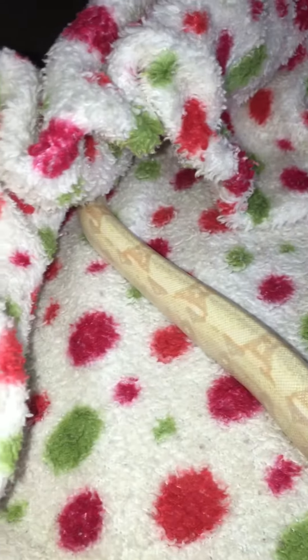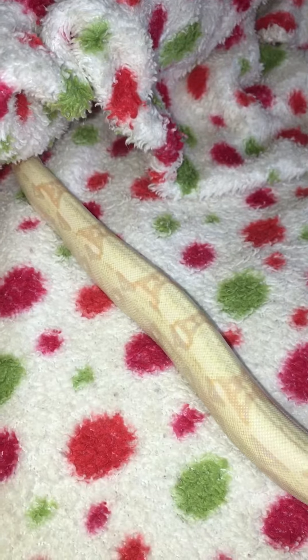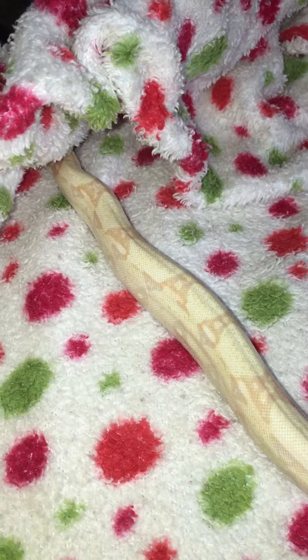Hey guys, it's me, Repty Queen here. This morning when I got up to check on baby girl, she had a full perfect shed for me. Again!